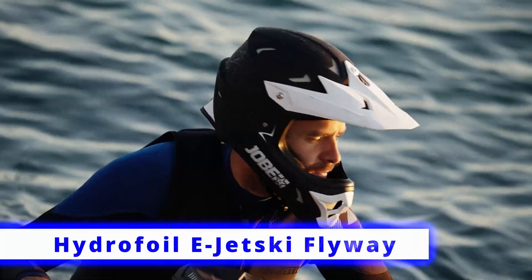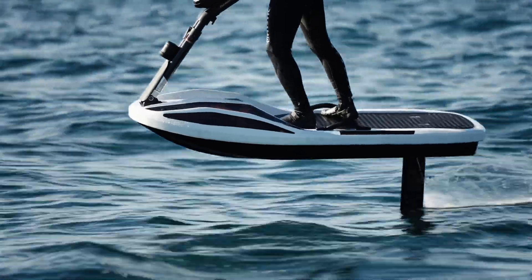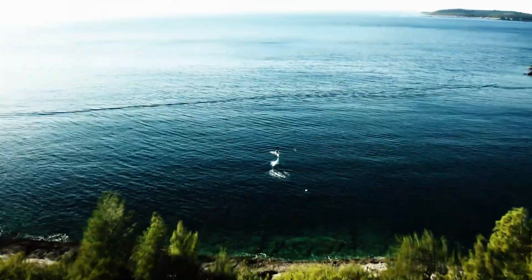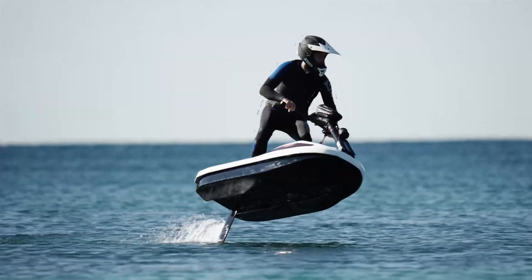First, let's start with the Hydrofoil e-Jet Ski Flyway, a next-gen electric jet ski that uses hydrofoil technology to glide above the water, delivering an incredibly smooth and efficient ride. Its electric motor means zero emissions and maximum thrill.